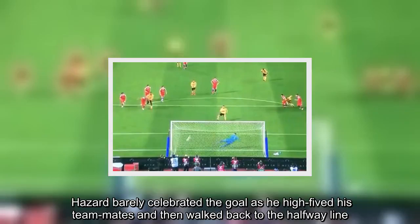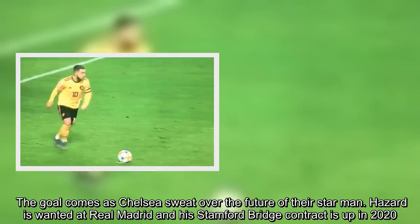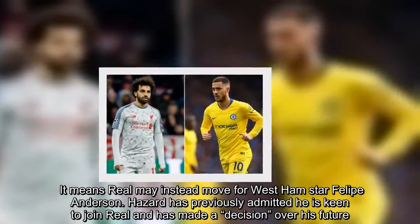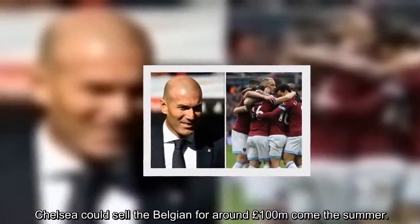The goal comes as Chelsea sweat over the future of their star man. Hazard is wanted at Real Madrid, and his Stamford Bridge contract is up in 2020. But Chelsea are unwilling to sell as they are under a transfer embargo for the next two windows. It means Real may instead move for West Ham star Philippe Anderson. Hazard has previously admitted he is keen to join Real and has made a decision over his future. Chelsea could sell the Belgian for around £100 million come the summer.